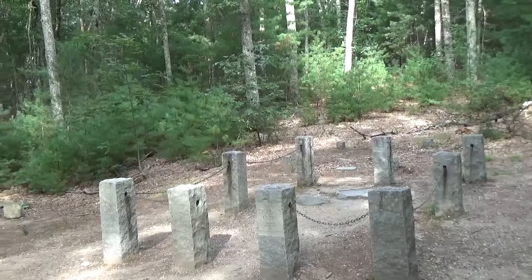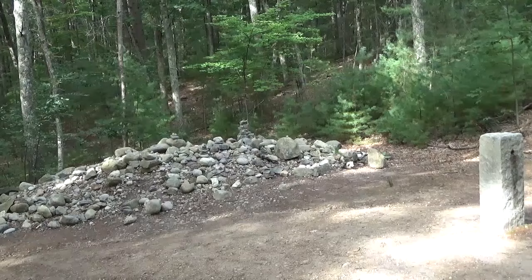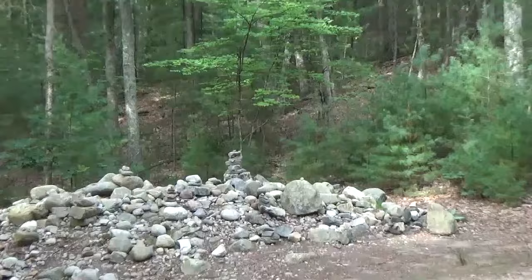In 1872, ten years after Thoreau's death, his lifelong friend Bronson Alcott guided a Walden enthusiast to the house site. They placed stones here to honor Thoreau's stay at Walden — a tradition that continues on. So it's considered a tradition to place a rock, that's why there are so many. Some are stacked on top of each other; this one has a marble or very colorful rock at the very top.